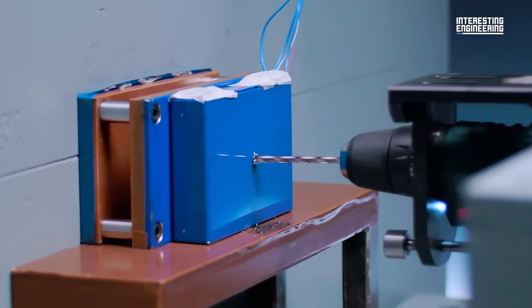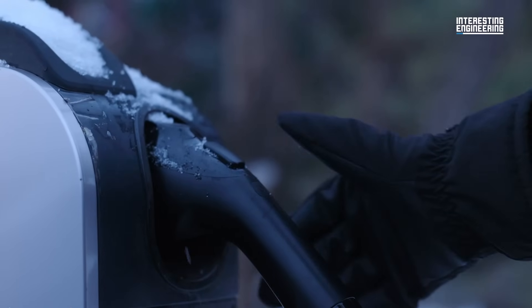However, the company is also increasing stability, safety, and longevity of the batteries.